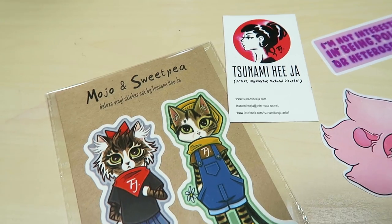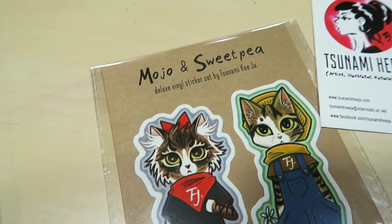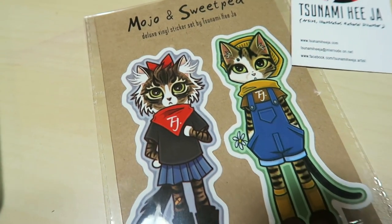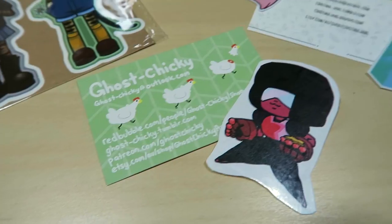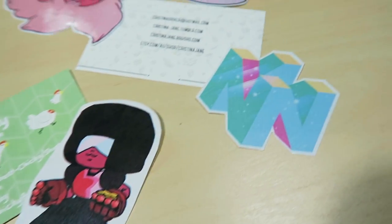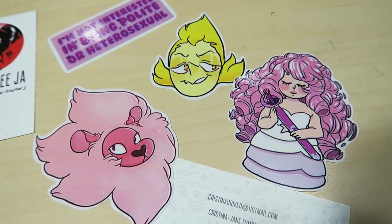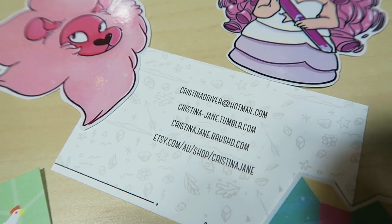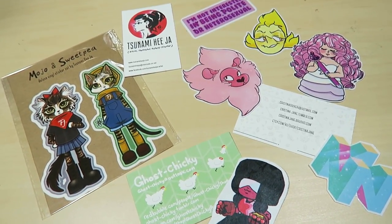I of course had to get some more stickers for my sticker collection and sketchbooks. These next ones are from Tsunami Heeja, a wonderful Adelaide artist - she is so amazing. These are very cute vinyl stickers of cats that she's fostered and made into cute little characters. The next is a little chibi Garnet from Ghost Chicky, also known as Ken Chicky. I also have a little retro Nintendo 64 logo, Lion, Rose Quartz, and a couple of other stickers by Christina Driver, or Christina Jane - you can check out her stuff there.